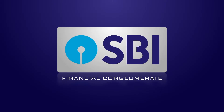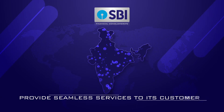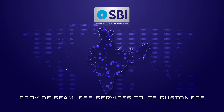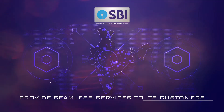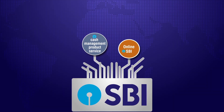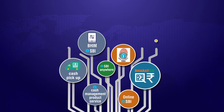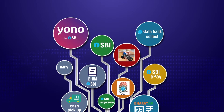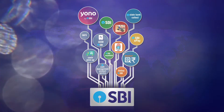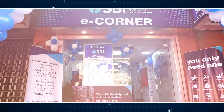SBI as a financial conglomerate has a responsibility to provide seamless services to its customers across the length and breadth of the country in an efficient and professional manner. The bank, being a premier banking institution of the country, keeps on evolving its services and delivery platforms. In this progression of journey, the bank has taken another step forward by adopting an outsourced model of state-of-the-art e-corner.